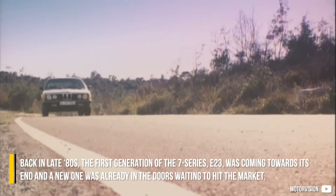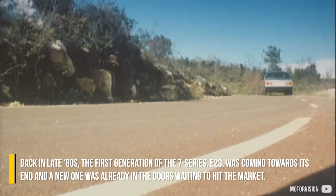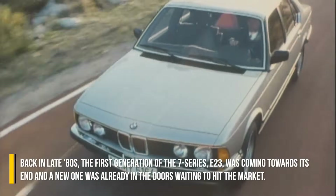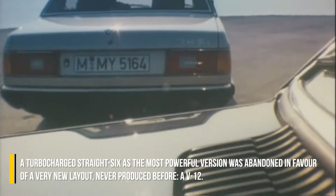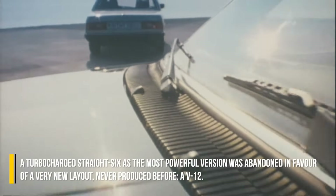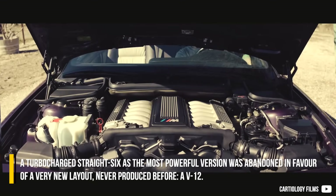Back in the late 80s, the first generation of the 7-series E23 was coming towards its end, and a new one was already in the wings, waiting to hit the market. A turbocharged straight-6 as the most powerful version was abandoned in favor of a very new layout never produced before — a V12.